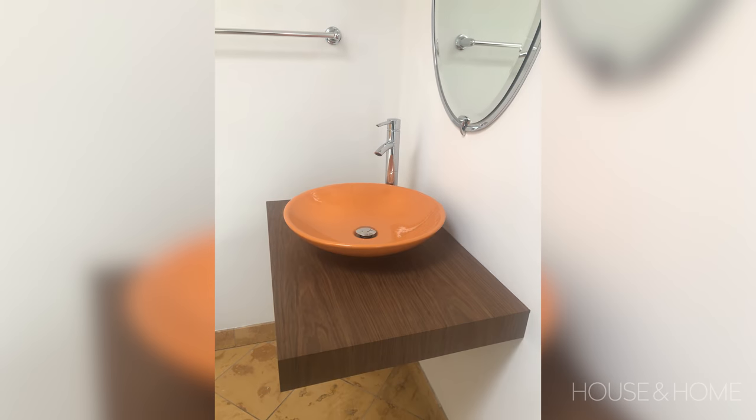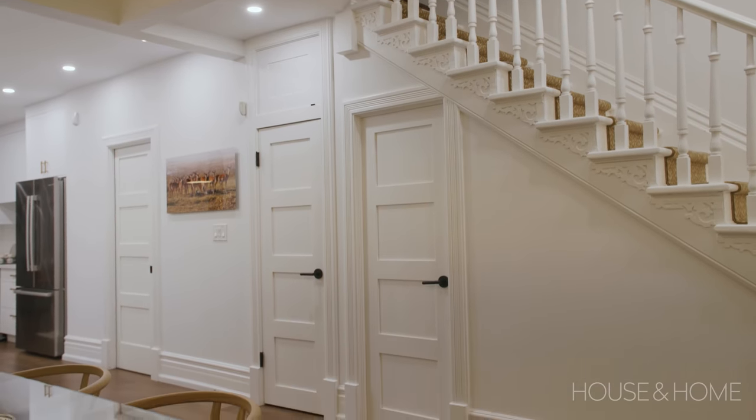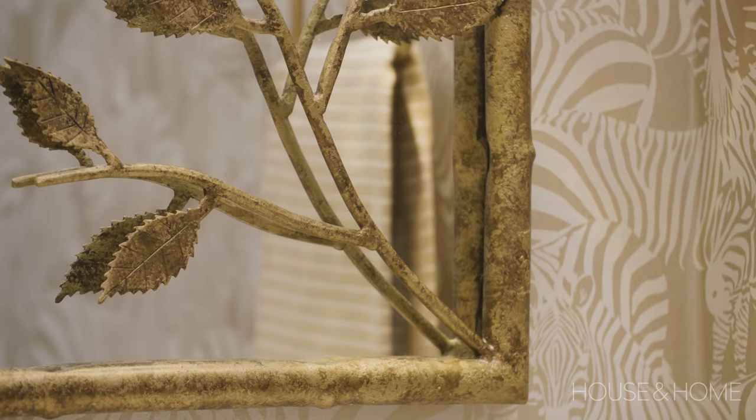There was a powder room — it was separating the dining area from the kitchen, so we tucked it against the wall and it's a lot more compact. The wallpaper is a zebra print and we had some fun with that too.